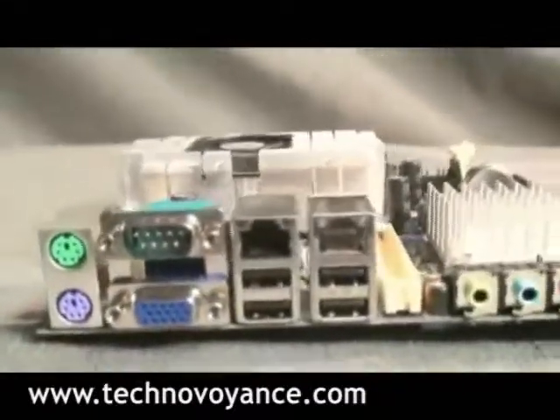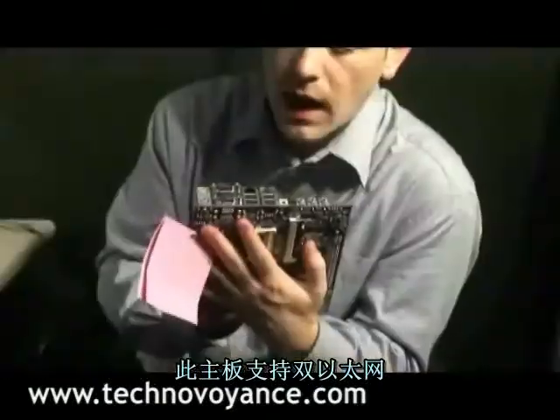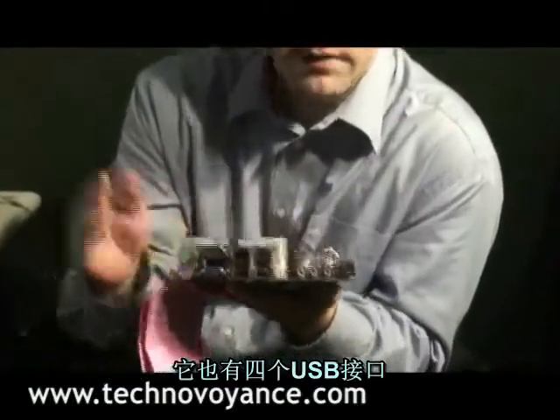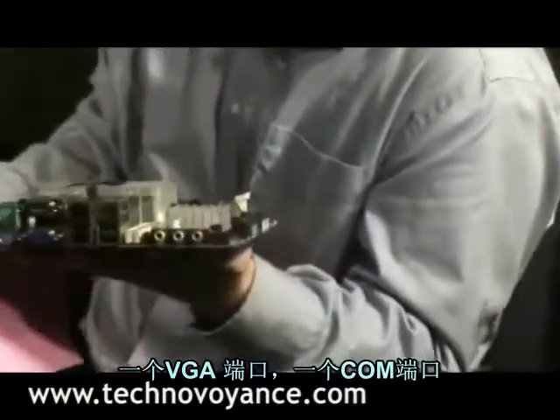You can see there are two Ethernet ports — this board supports dual Ethernet. It also has four USB ports, a VGA port, a COM port, and a PS/2 keyboard port.